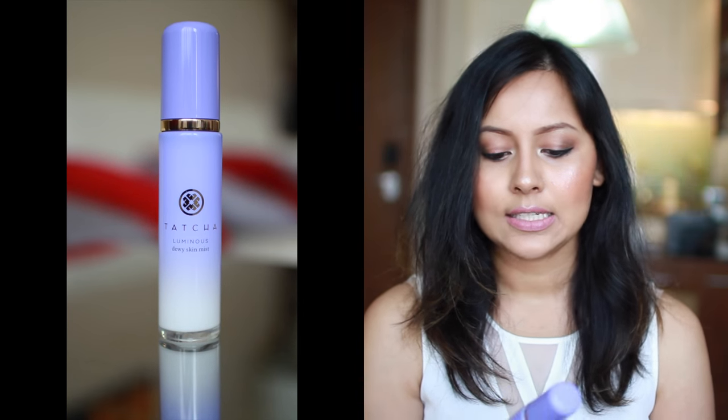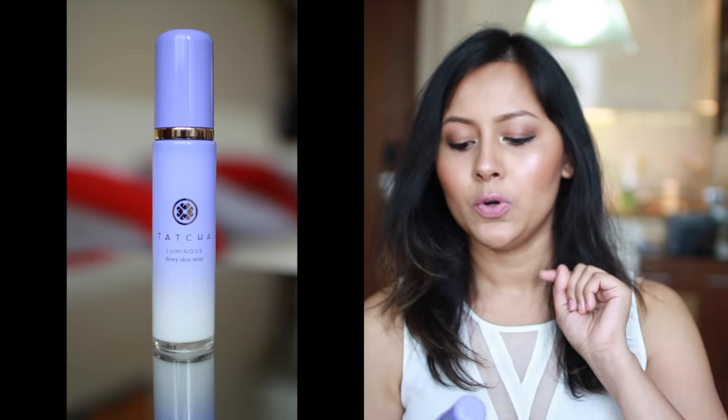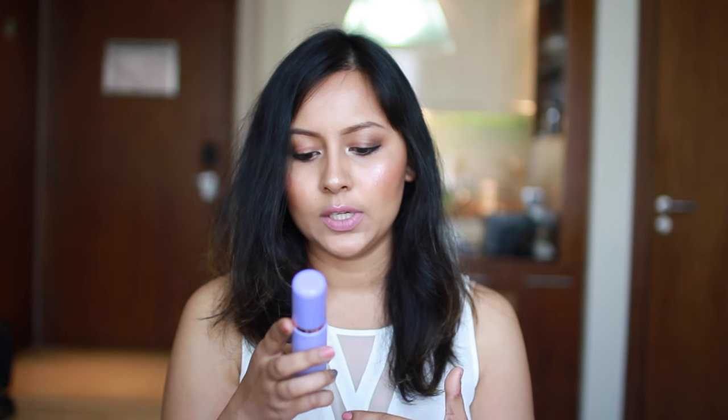The Tatcha Luminous Dewy Silk Mist packaging is so pretty, so nice — a glass bottle. It is luxury packaging. If you have a handbag, I carry it. The instructions say shake gently before use, close your eyes and mist on the face for instant soothing hydration and a silken radiant finish. The product is watery, but it is a different consistency — like a liquid moisturizer.